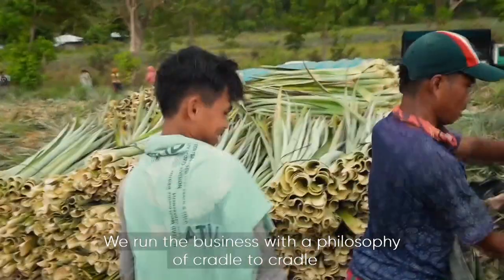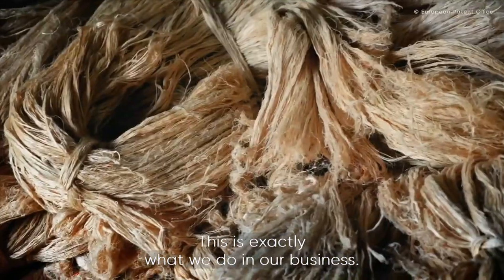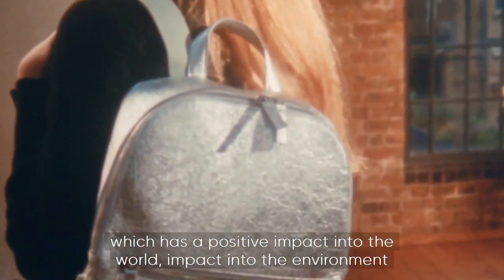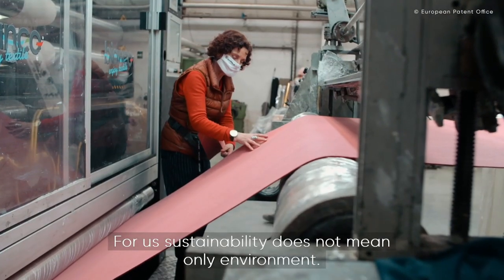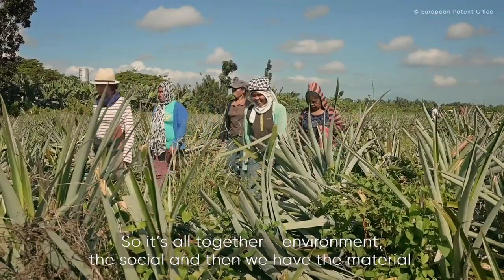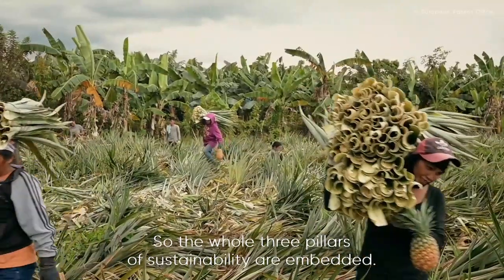The business runs with a philosophy of cradle to cradle — a waste material equals food for something else. Agricultural waste is made into Piñatex. The aim is to bring an alternative with positive impact, both environmental and social. Sustainability here does not mean only environment: from a social point of view, farming communities gain a second income by extracting the fibres. All three pillars of sustainability — environment, social, and material — are embedded.